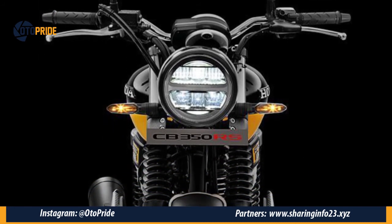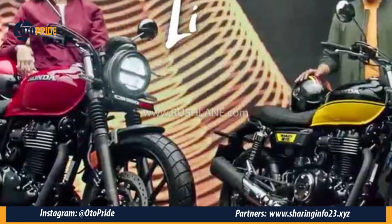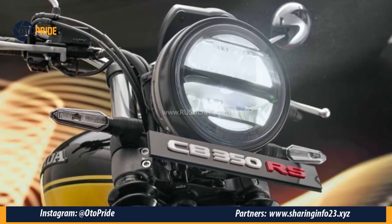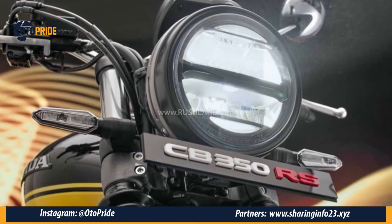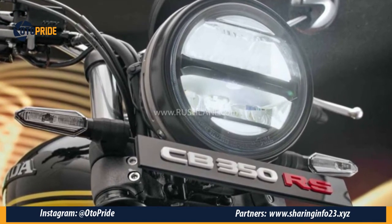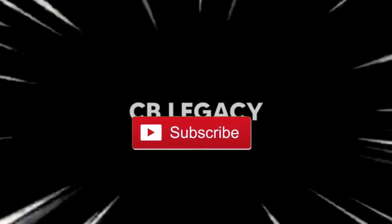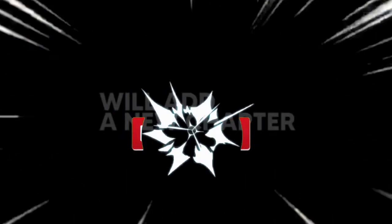Secara spek mesin, mesinnya memang tidak ada perbedaan dibanding versi biasanya. Namun sayangnya motor ini hanya ada di India. Apabila Honda Indonesia atau AHM mempertimbangkan membawa motor ini ke Indonesia, bakalan menarik nih. Itu saja informasi singkat dari kami. Semoga bermanfaat dan jaga kesehatan ya.